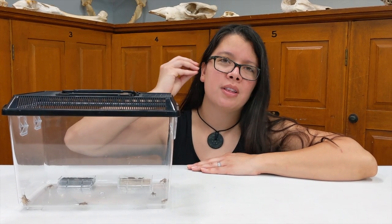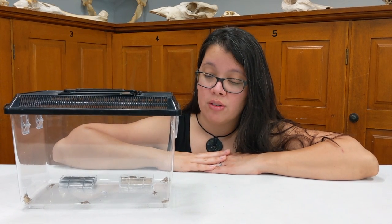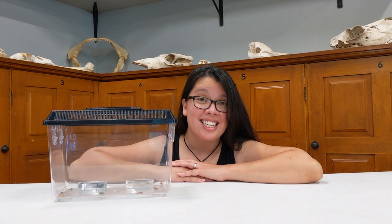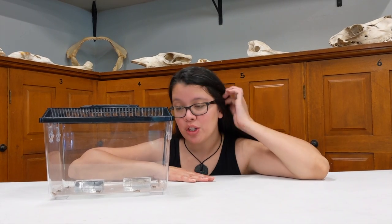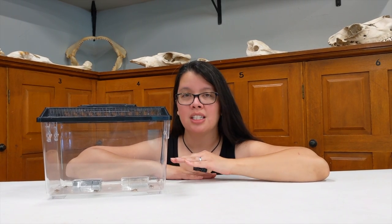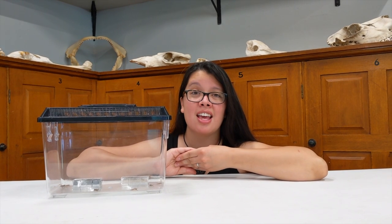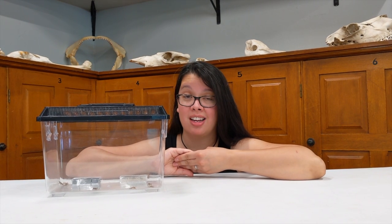They don't look like ears like ours, but they have these little membranes on their knees where they hear out of, which is kind of cool. Another cool thing about crickets is that some scientists believe that you can tell the temperature of the outdoors based on how fast the crickets are chirping. The crickets need warm weather to use and warm up their muscles, so the faster they're chirping, the warmer it is outside.